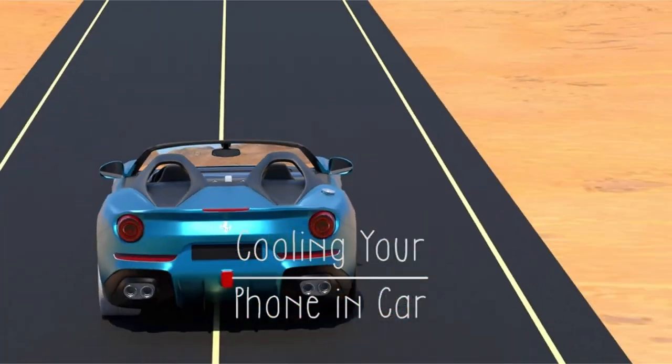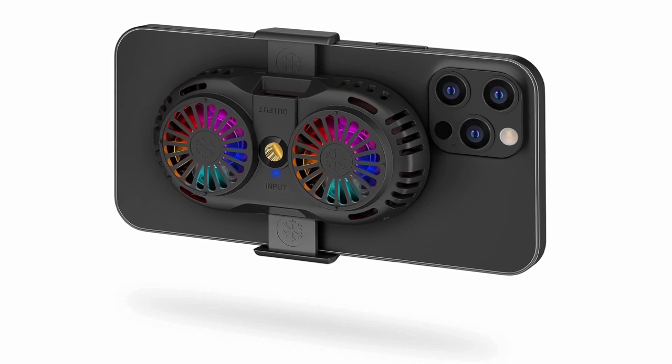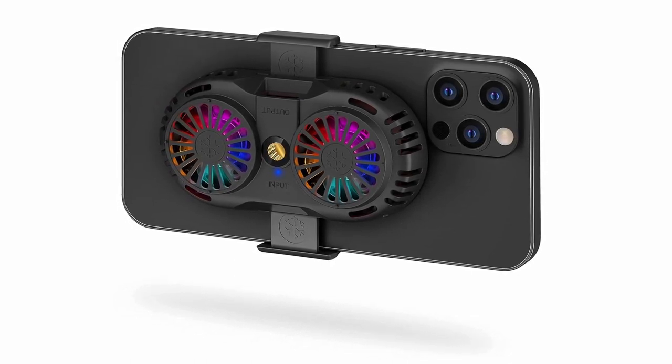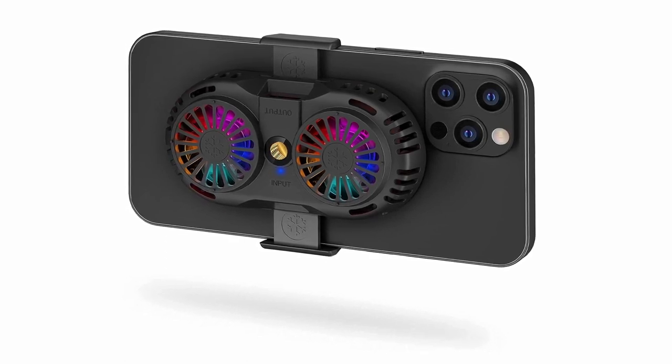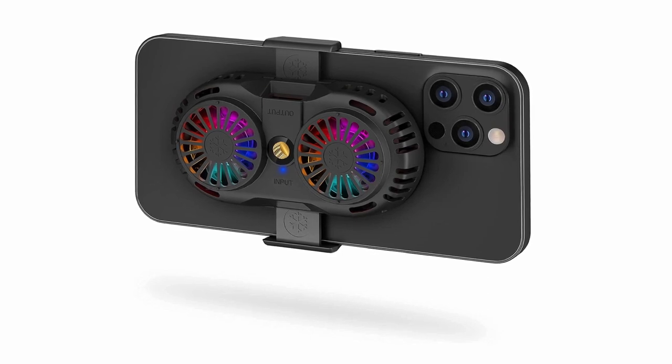With six RGB LED beads, it adds a premium visual experience with stunning effects. Its versatile mounting options, including a quarter-inch screw hole and gimbal, make it perfect for use during road trips or commutes. With dual fans ramping up to 8,000 RPM, your phone stays cool under pressure.